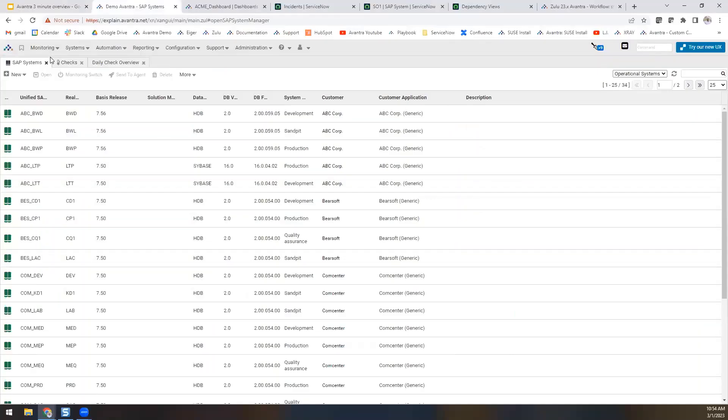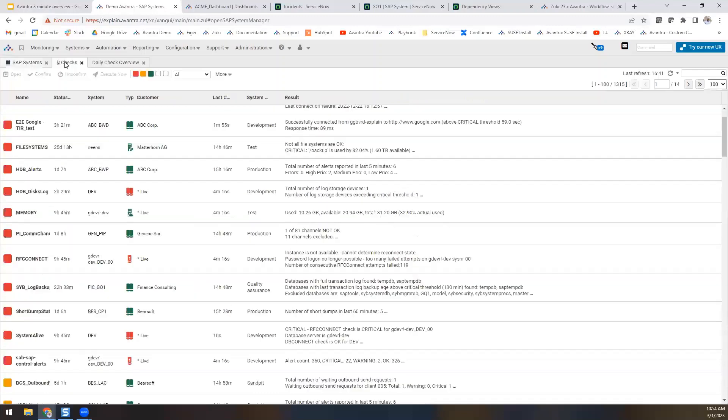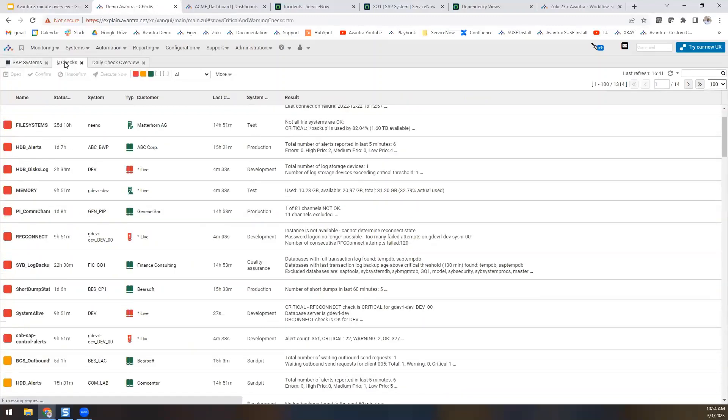Avantra's observability dives into your entire SAP ecosystem — from the OS, database, and SAP application layers. The solution can also reach into SaaS solutions, RISE with SAP environments, and non-SAP applications and components as well.